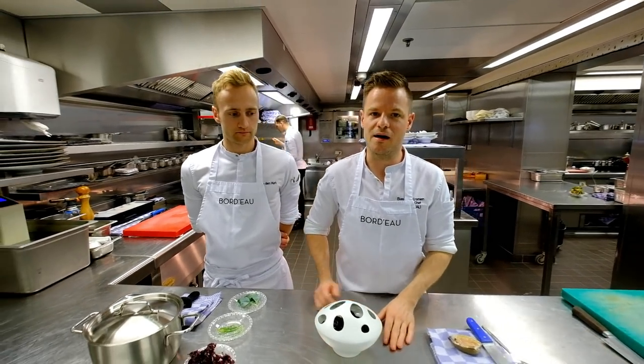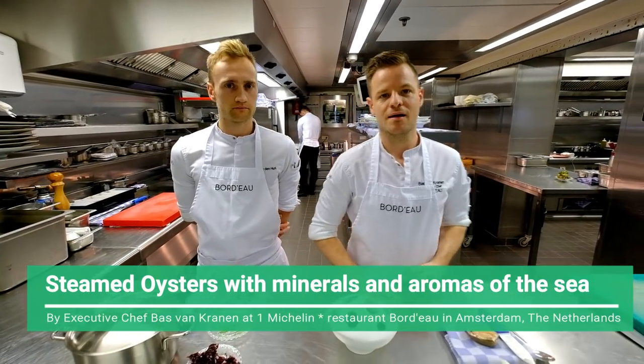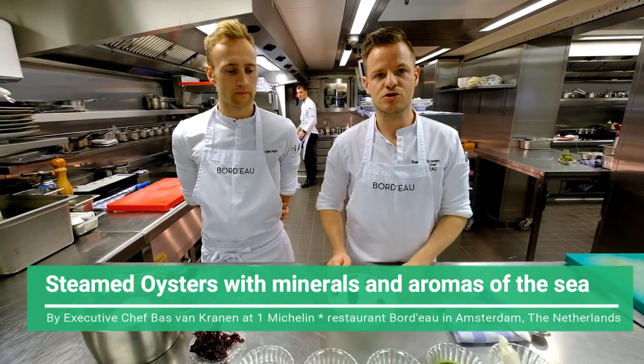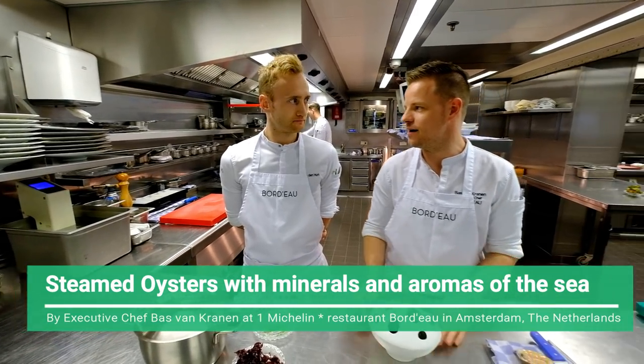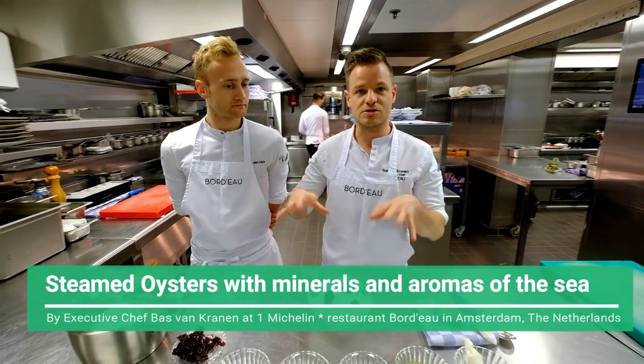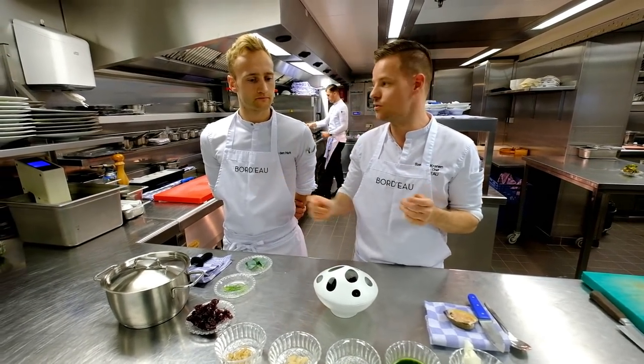Welcome WBP stars. We are back at Bordeaux for the next dish. I would like to introduce you to Coen van der Heurk. Coen is my right hand, my sous chef. The creations that we will start in our kitchen are the base from the two of us.